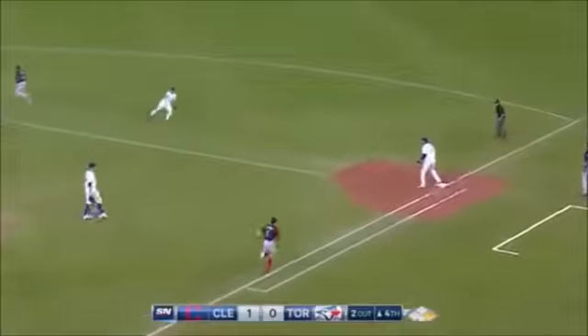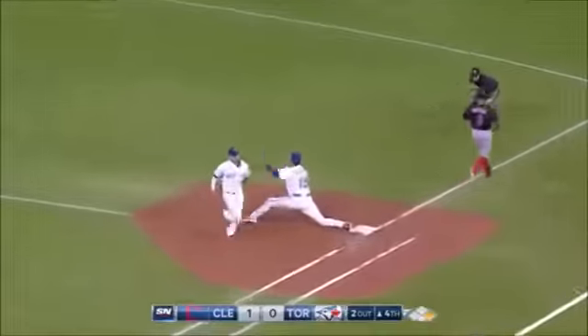Little chopper towards second — going to have to hurry. Flips with his glove. In time.